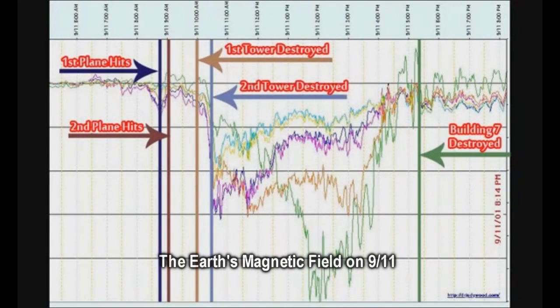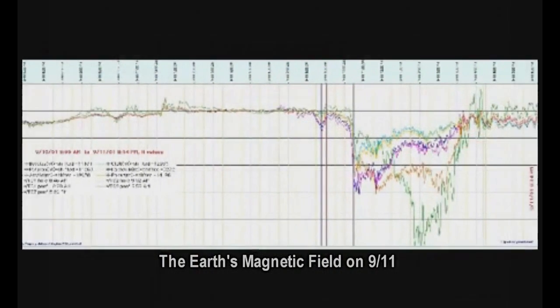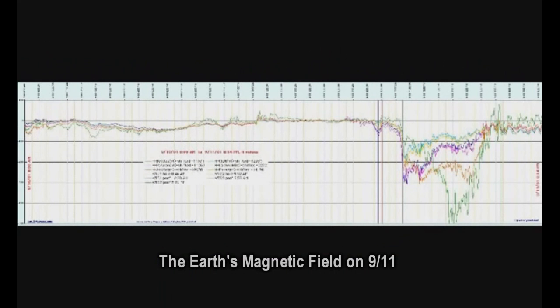Do you think that a plane crash can affect the Earth's magnetic field as measured 3,500 miles away, which is where these instruments were? I put it to you that we're looking at something off the charts of current experience and knowledge. All of the evidence points to energy effects, and none of it points to traditional explosives, nukes, bombs, thermite, or any variation of that.